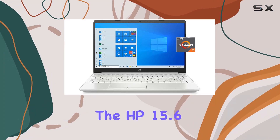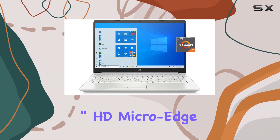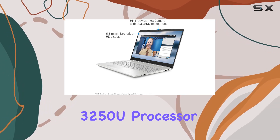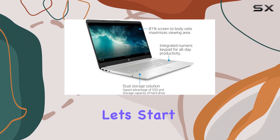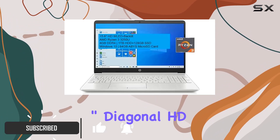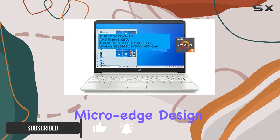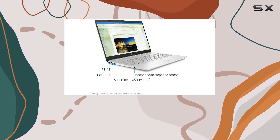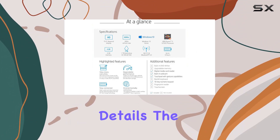Today, we're diving into the HP 15.6-inch HD micro-edge WLED backlit laptop with AMD Ryzen 3 3250U processor. Let's start with the screen. Boasting a 15.6-inch diagonal HD display with micro-edge design and WLED backlit technology, it promises a visual feast with vibrant colors and sharp details.